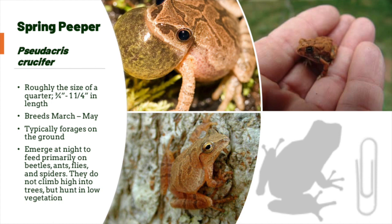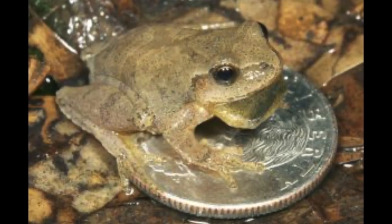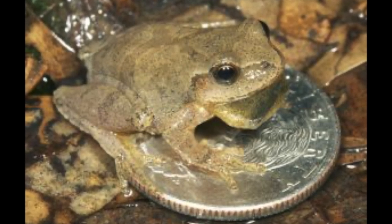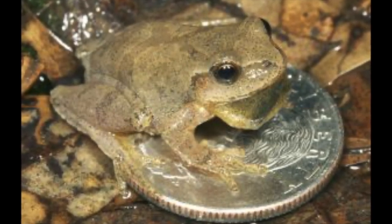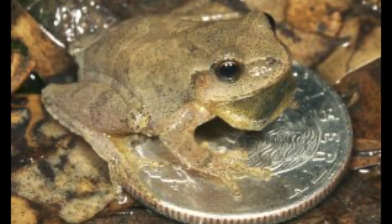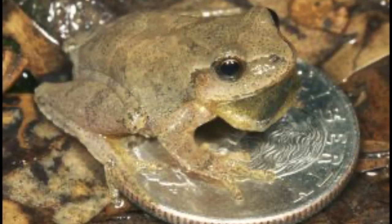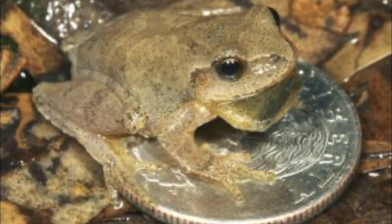Although peepers are more at home amid the loose debris of the forest floor. Spring peepers are often heard but seldom seen, and even though they are small enough to sit on top of a quarter, their deafening peeps measure close to 90 decibels — about as loud as a motorcycle, making it one of the loudest creatures for its size on the planet.